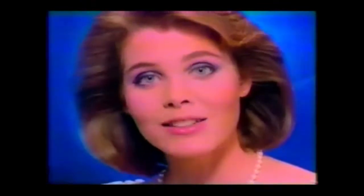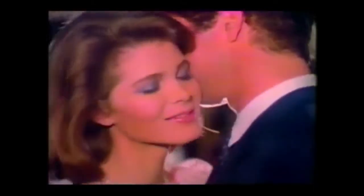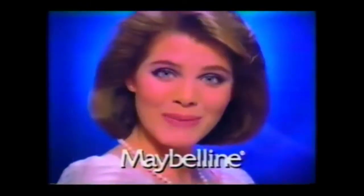Experts matched the contour and highlighter and added makeup tips right in the package. That's why it's guaranteed to make you an expert. Expert Eyes with lots more lid color — it's matched to the way you use it. For you, from Maybelline.